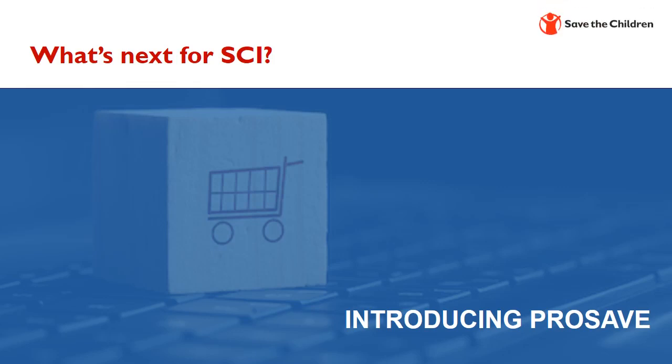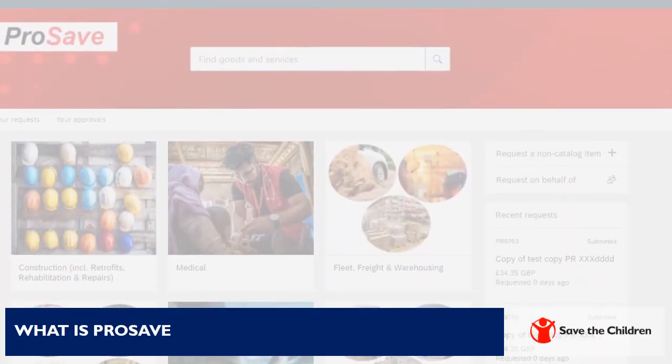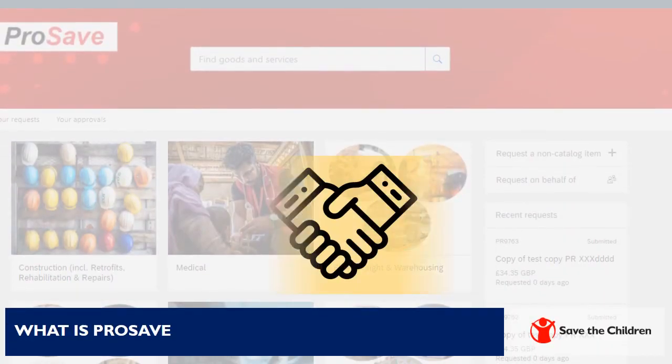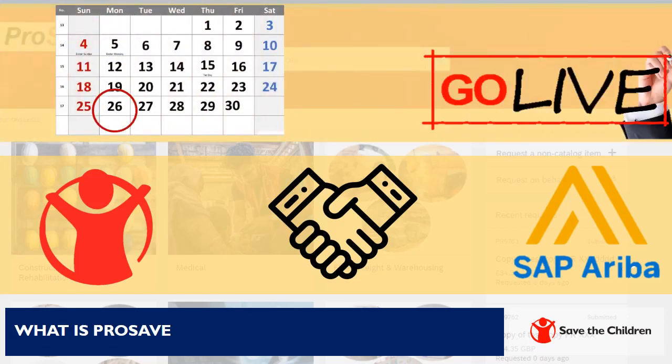Hello everyone, and thanks for dedicating some time to listen to some exciting news from Save the Children Procurement Department. Save the Children have partnered with SAP Ariba to deliver ProSave, our new online procurement system. From 26 April 2021, Save the Children will start to use ProSave to source and purchase goods and services.